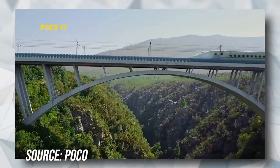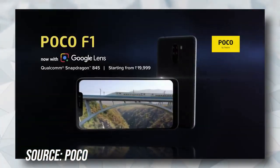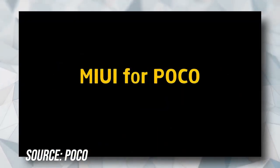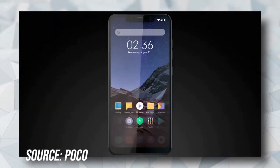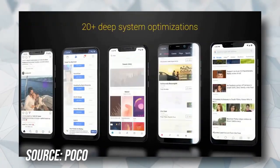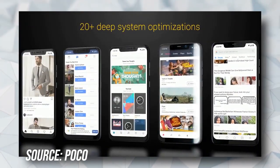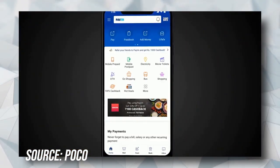On the back, it features a 12-plus-5-megapixel dual-pixel AI dual-camera setup. The main camera sensor features 1.4UM pixels, dual-pixel autofocus, and multi-frame noise reduction. On the front, it sports a 20-megapixel high-res front camera and IR face unlock. The Poco F1 also boasts a massive 4000 mAh battery with Quick Charge 3.0 to keep you going all day long.